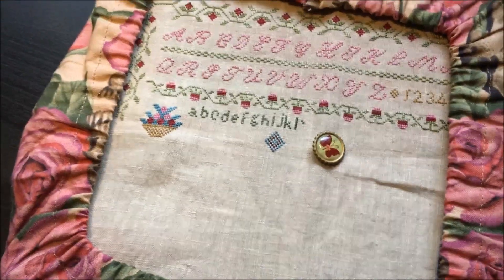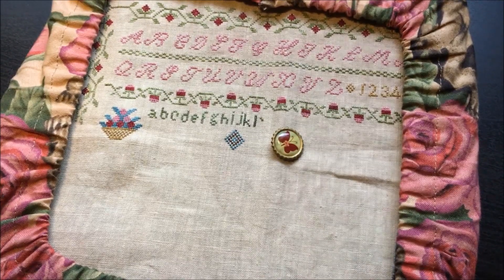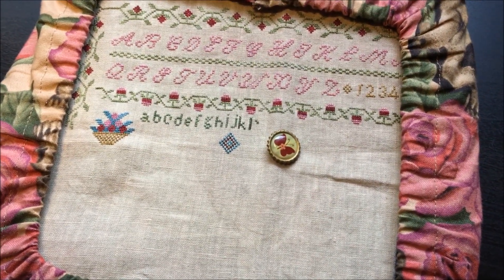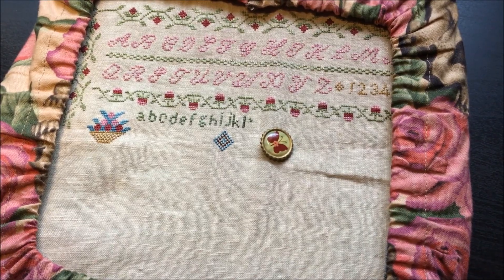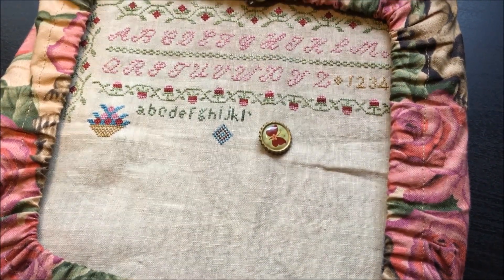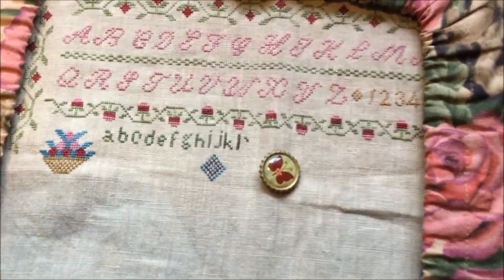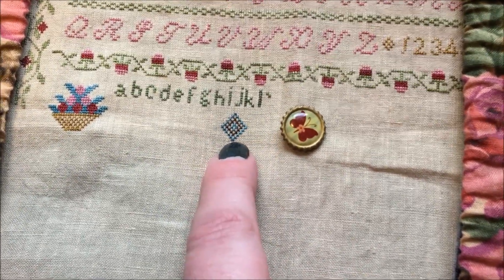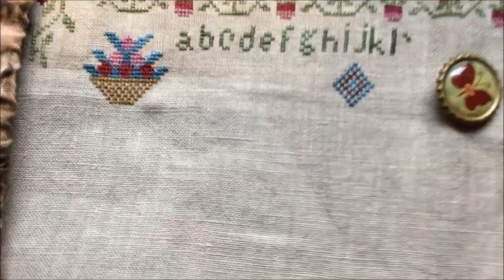Hey guys, it is Saturday May 12th. I thought I'd do a quick video to show you what I worked on last night. This is Snooty Parrot, a Barbara Anna design, and I'm doing this on 52/60 linen — Lakeside Linen in Vintage Exemplar — and I'm stitching it with the Tudor silks from Gloriana, which are lovely. Last night I did a couple of letters, this diamond, and then I came over here and worked on this basket. I still need to do the alternate stitches in the basket but I'm happy with it.